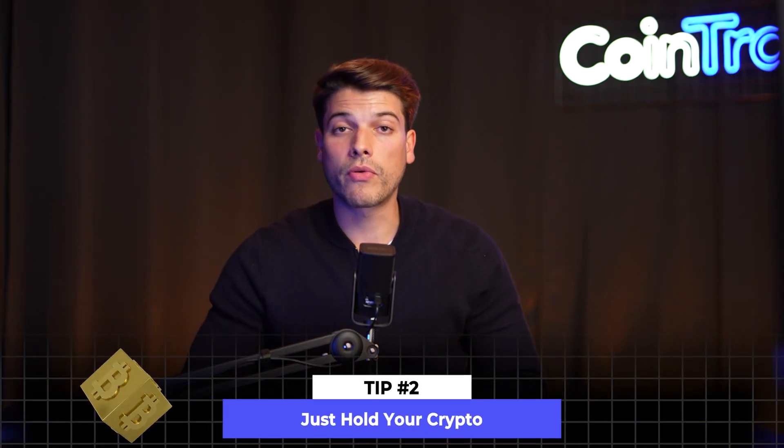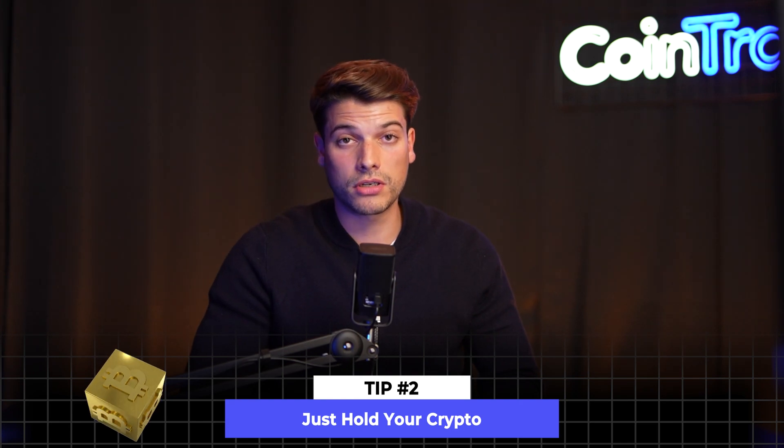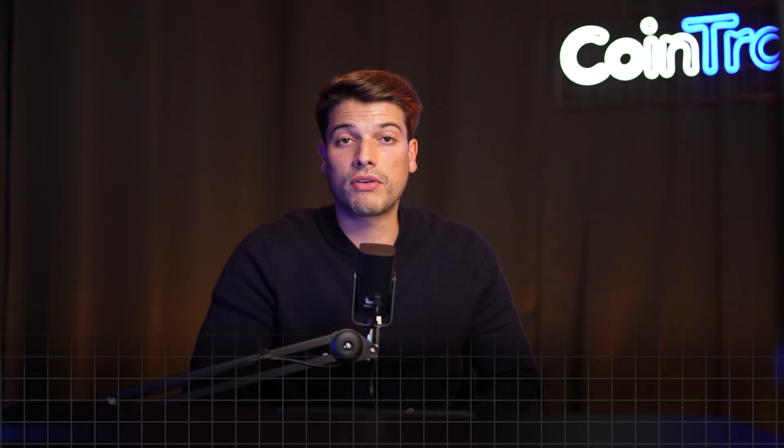Tip number two: hold your crypto. Holding crypto is not a taxable event in the US and in the majority of countries. If you simply hold your crypto without selling it, you won't have to pay taxes on it. Imagine that you bought Bitcoin a couple of years ago and you're just holding it while it increases in value — you're essentially saving on your taxes by holding long term. When you cash out, you'll pay a reduced tax rate on those gains.